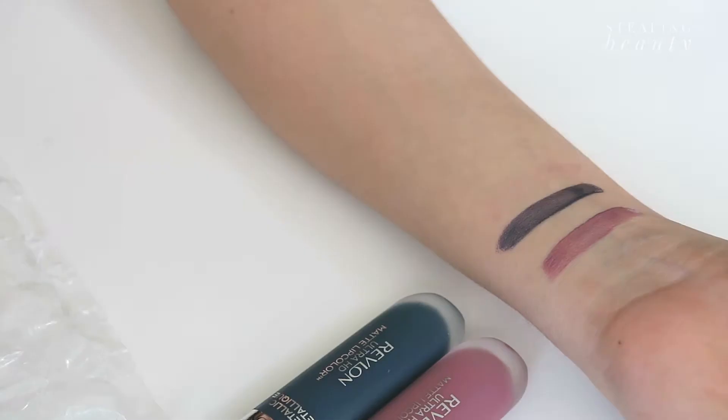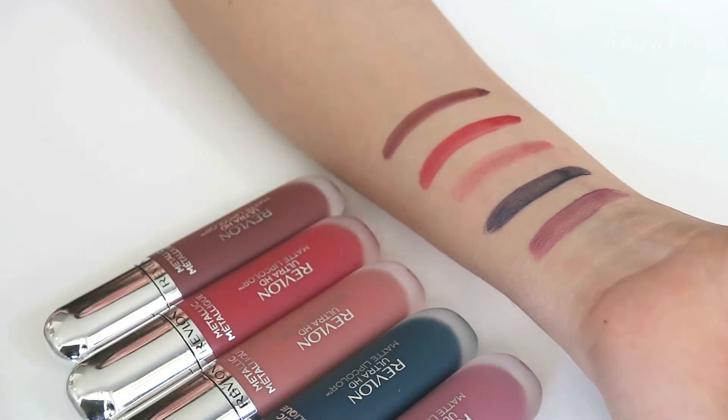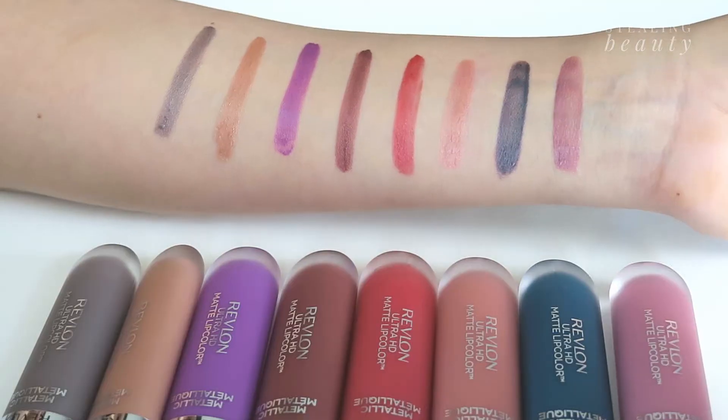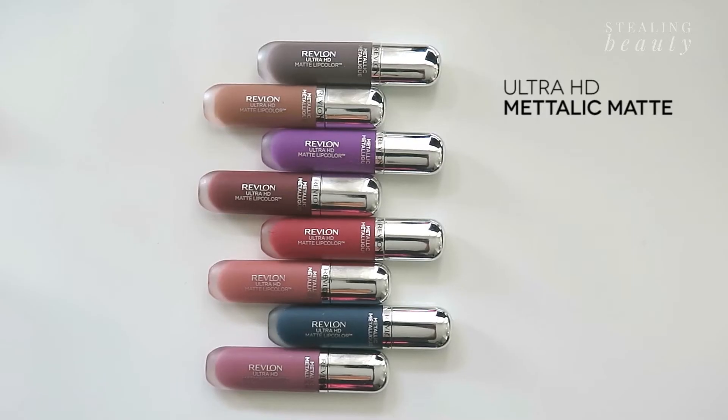Hey guys, happy National Lipstick Day! In honor of the occasion, I have partnered up with Revlon to bring you new lip color swatches. These are all from the new Revlon Ultra HD Metallic Matte collection, and I'm going to be showing you three trends at the end of this video using different products — mixes of different textures and lovely lip products.